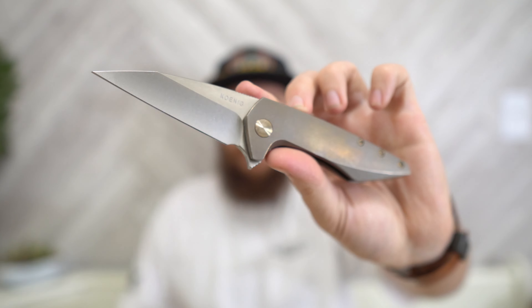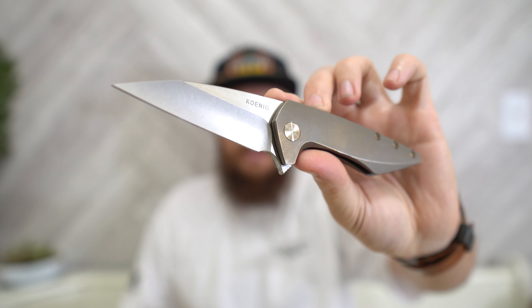I'm wearing my Koenig shirt today, so I figured I'll unbox with my brand new Koenig Mini Goblin — well, new to me; this is a used knife. Let's take a look in here and see what we've got.